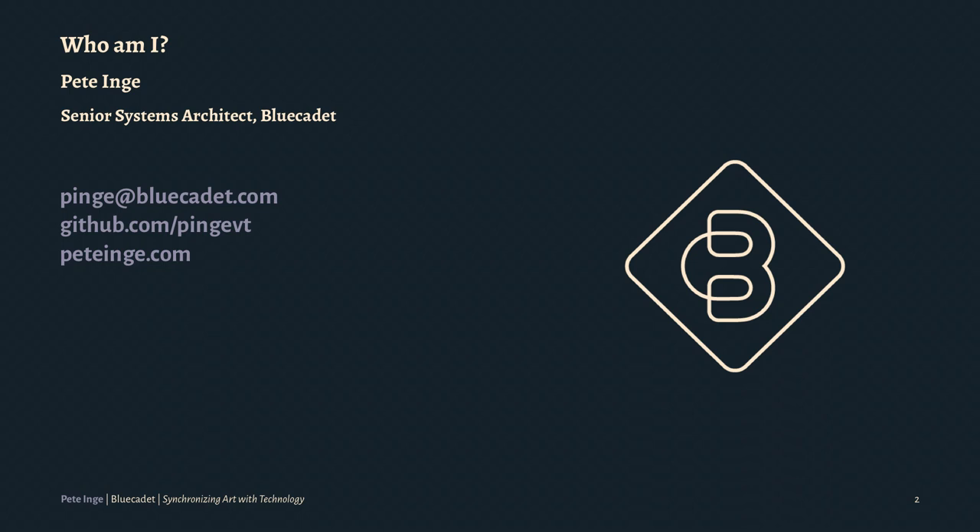I'm a senior systems architect at Blue Cadet. Blue Cadet is the agency that worked on the project for Amon Carter. I've been working at Blue Cadet for a little over eight years. Before that, I freelanced. I've been working in Drupal since D5, Drupal 5. I deal with a lot of the CMS work, mostly in Drupal, and we deal with a lot of data.